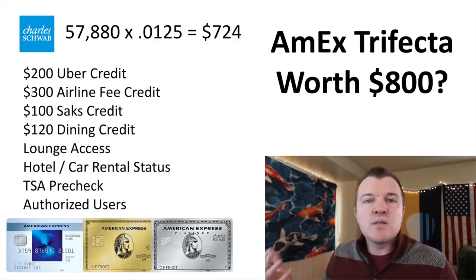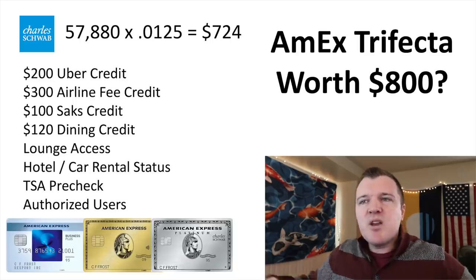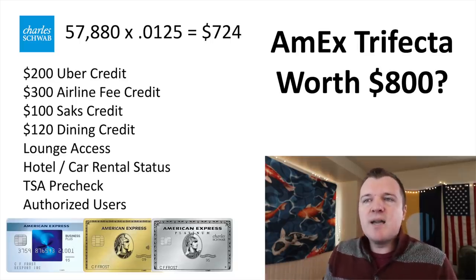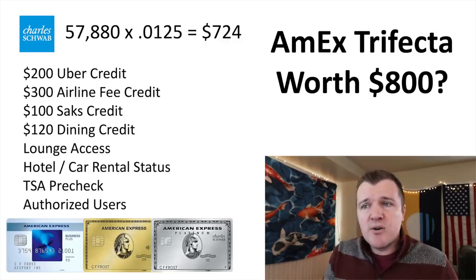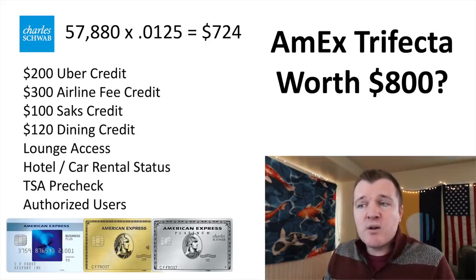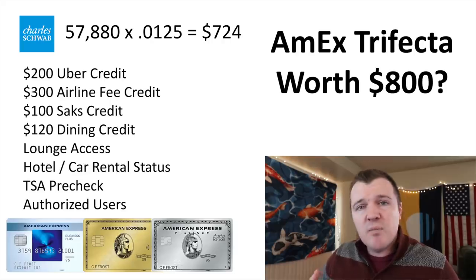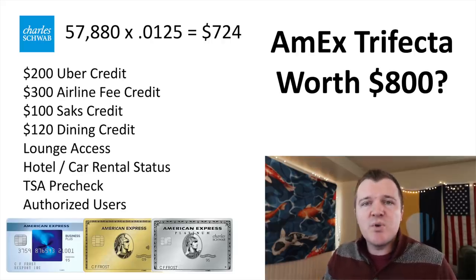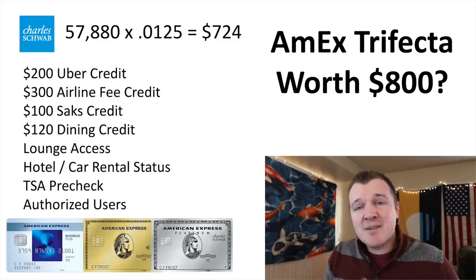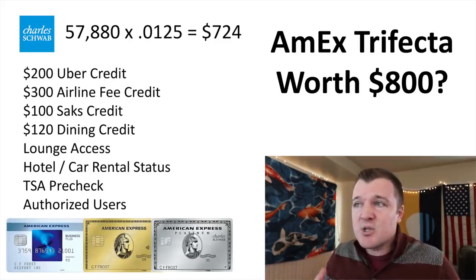Now the annual fee for this card setup is $800, so you don't quite offset the annual fee from your spend alone. But then you have to factor in the credits: the combined $300 airline fee credit, the $200 Uber credit, the $100 Saks credit, the $120 Amex Gold dining credit. You also have to factor in how much you value lounge access, hotel and car rental status, TSA Pre-Check, and authorized users, which I think is a pretty good benefit for the Amex Platinum card.